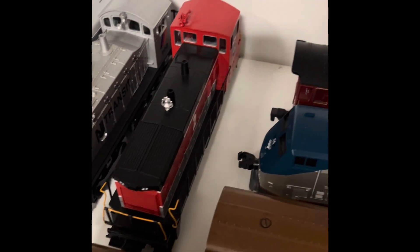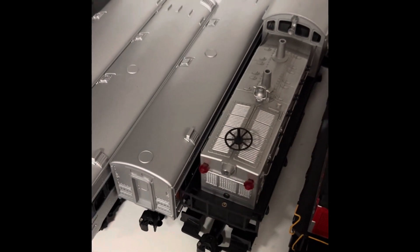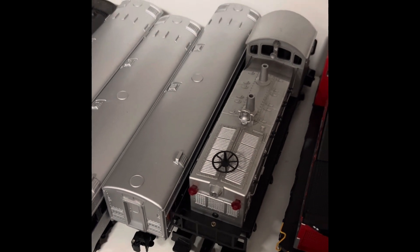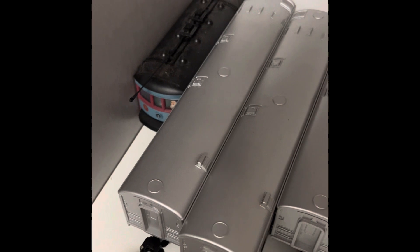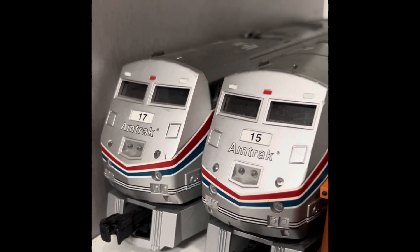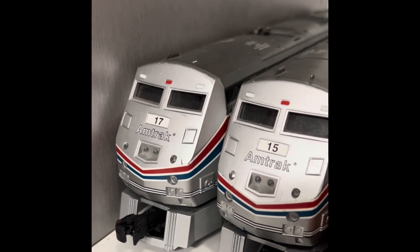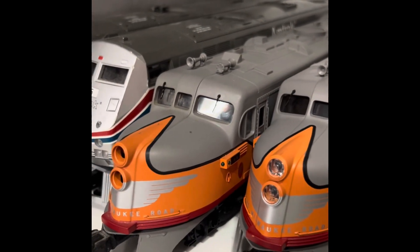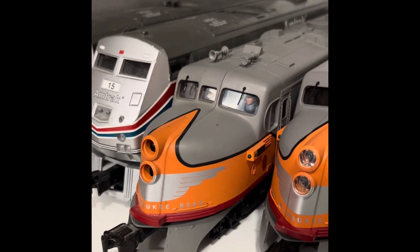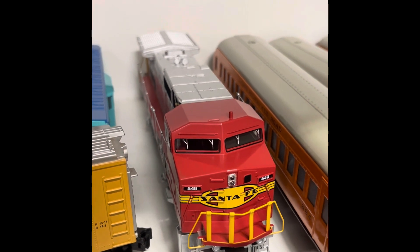Over here I have this MTH Rail King NASA-2 SW1500 switcher. I have this Lionel New Jersey Transit NW2 switcher with three passenger cars. I have this Lionel Polar Express trolley, which is very nice. I have these two Williams by Bachmann Amtrak P-42s, which were actually my first Amtrak locomotives. I have these two Milwaukee Road DL-109 diesel locomotives, which are also very nice. I have this Lionel Santa Fe from the Lionel Santa Fe Auto Rack train set.